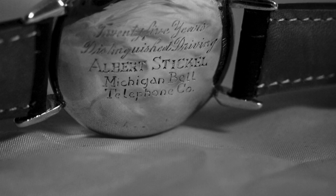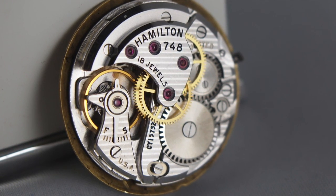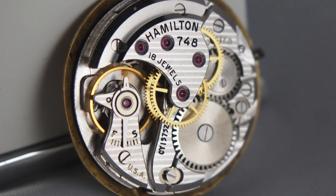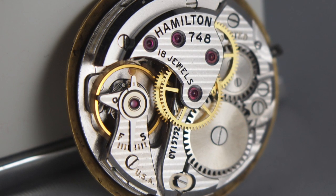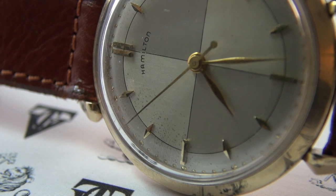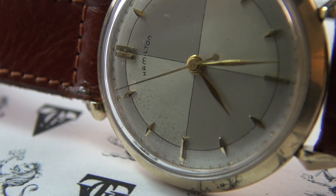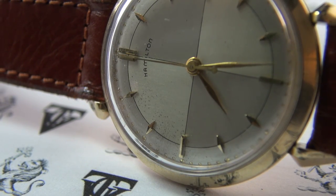Over its 11-year production run this watch came with an 18-jewel movement. It started with the caliber 748 — which is what mine has — then progressed to the 735 and finally the 736. These were all manual-wind, beautifully made-in-America movements: quite dependable, very simple three-hand with no date.